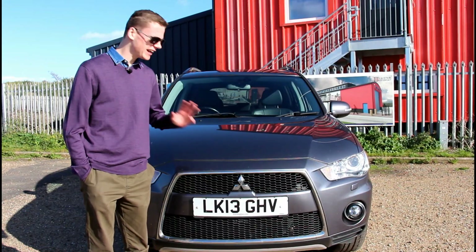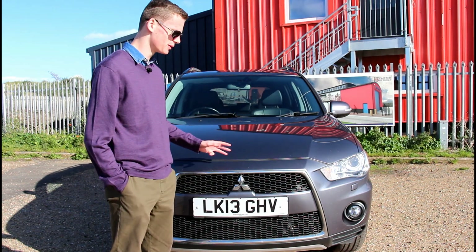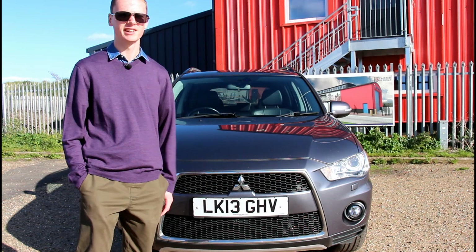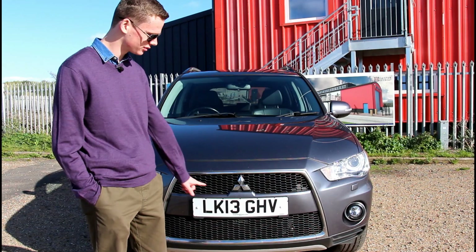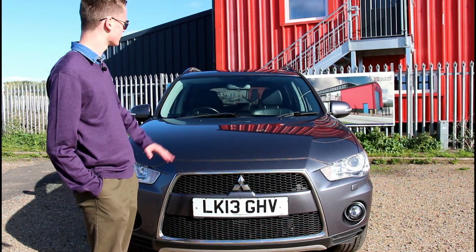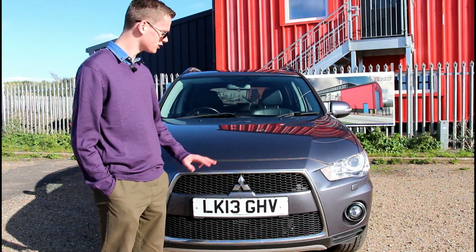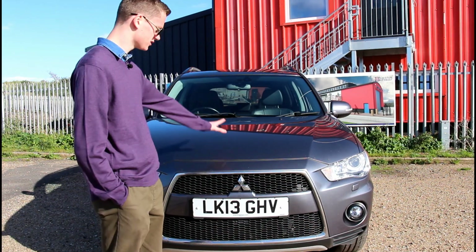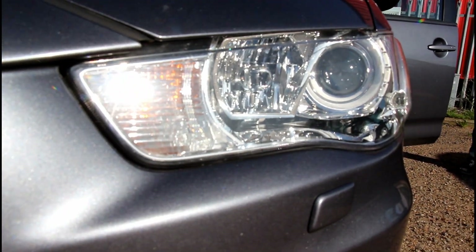Starting off here at the front, we straight away get an idea of this thing's capability. It looks so incredibly purposeful and aggressive. The huge great big grille, iconic of Mitsubishis from this time. Love everything about the design of this thing. Got a really nice grey metallic paint as well, which in this lovely autumnal sun looks well nice. The headlamps — love the design of them. As you can see, you've got built-in washers for them as well.